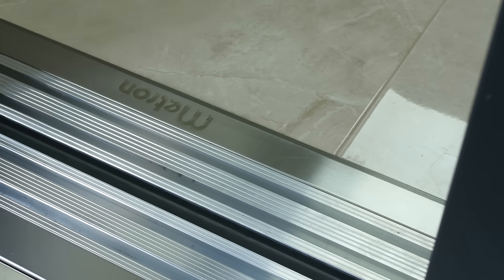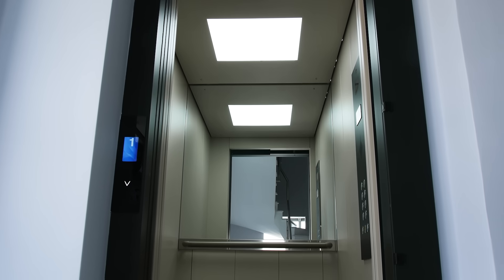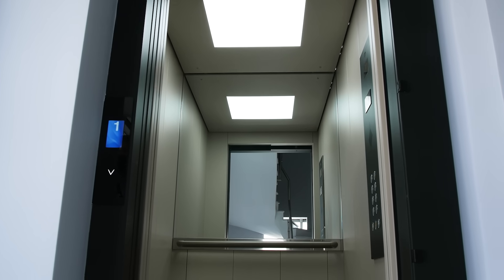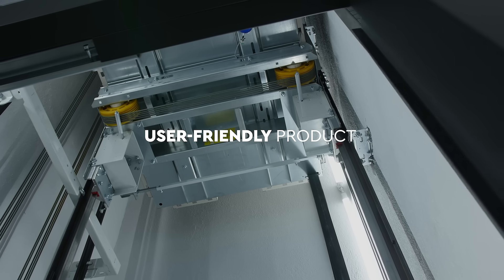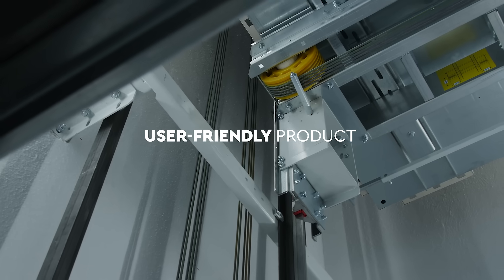At Metron, one of the global leading elevator manufacturers, we have been engineering safe lift solutions to upgrade people's quality of life. Moving together to the future, we introduce our new Metron MRL, a user-friendly product to simplify your work.